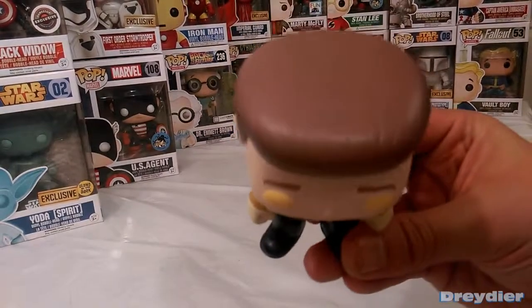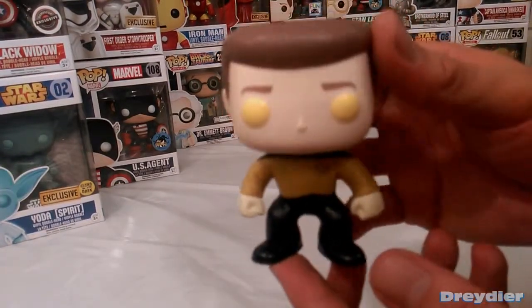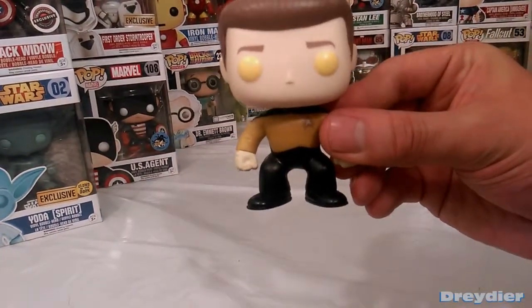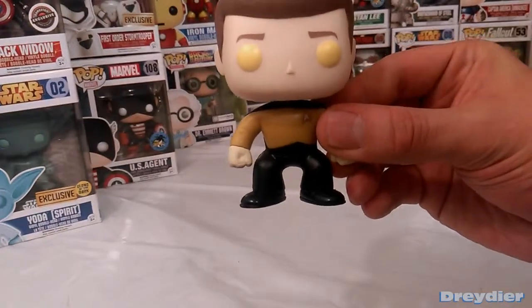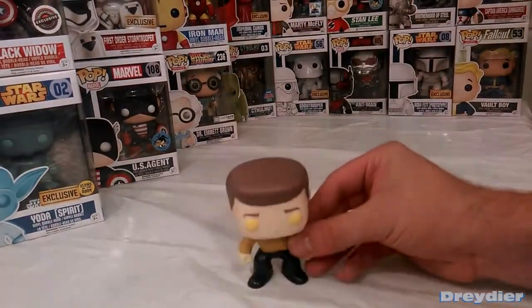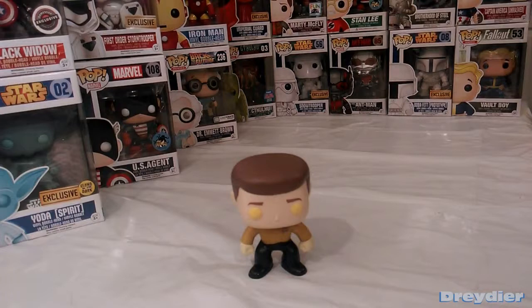But otherwise, it's a decent mold. However, I think if they took another crack at this and weren't afraid to get a little more detailed, it would probably be much closer to the Data that I remember — it's been a little while since I've seen the show. Although I heard there is a new Star Trek show coming up on the horizon. But Mr. Data will be part of my collection for now.